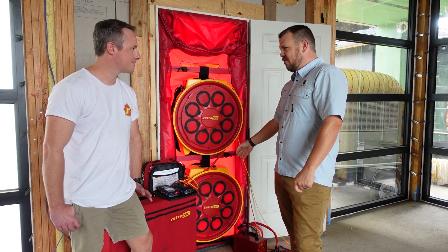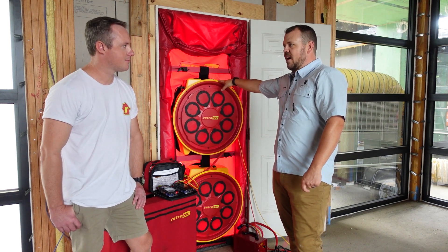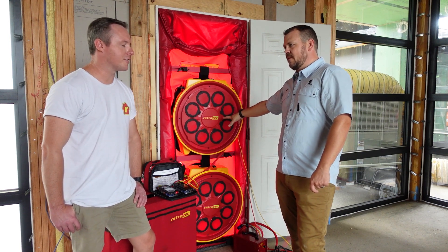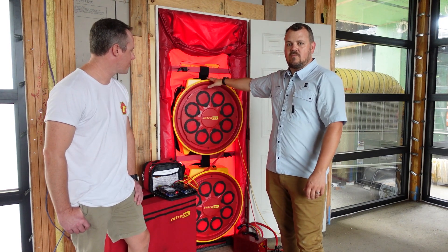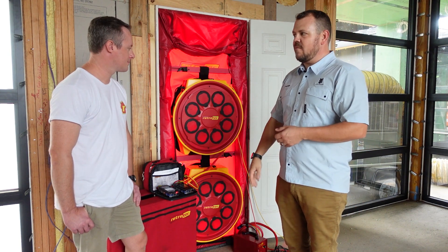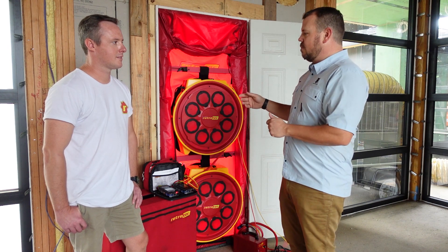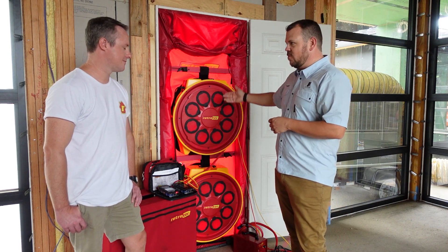You have two different fans here. If we were running one fan, we'd just be running this guy - this is the Model 5000. It runs a little over 6,000 CFM. This is the device that I own, with the door with just one hole in it, and we've never had a problem with 6,000 CFM being enough to pressurize a house. Larger structures, however, that's why we have this second fan. So walk me through what this is, Sam.